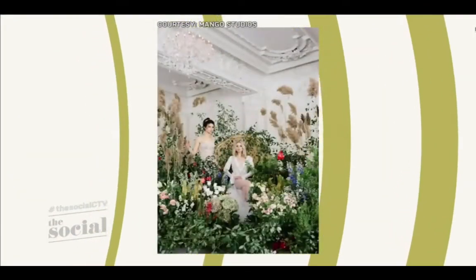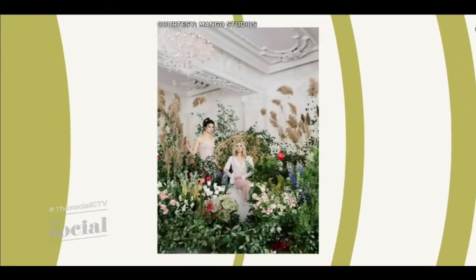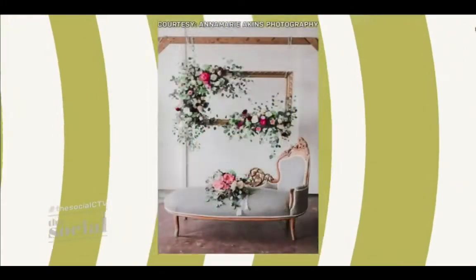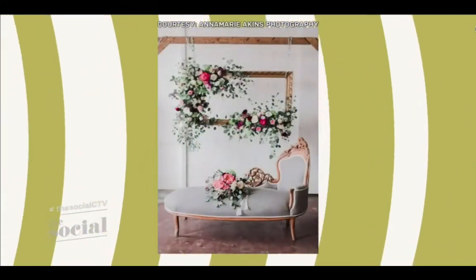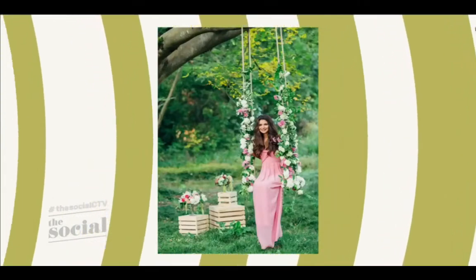We're moving away from photo booths into something a little more formal. Traditional photo booths are being replaced with floral vignettes, meaning brides, grooms, and their guests can step into a floral arrangement — they are standing in a 3D space of floral arrangements. That's where they take either their professional photos or guests can take photos in that space afterwards. It's gorgeous.